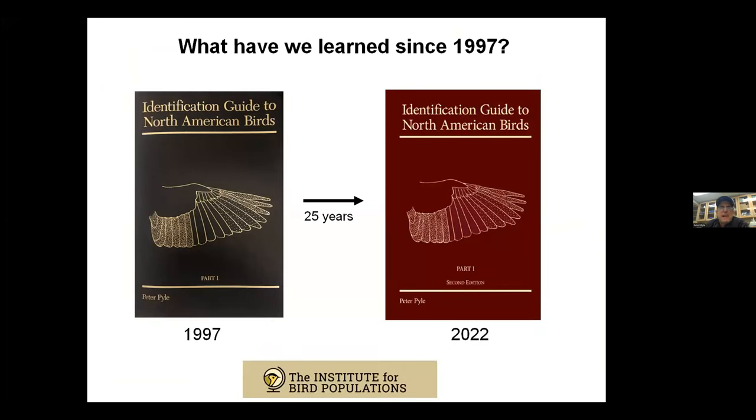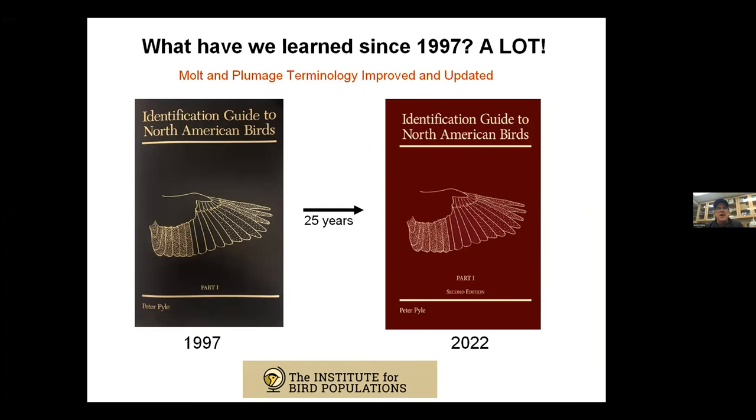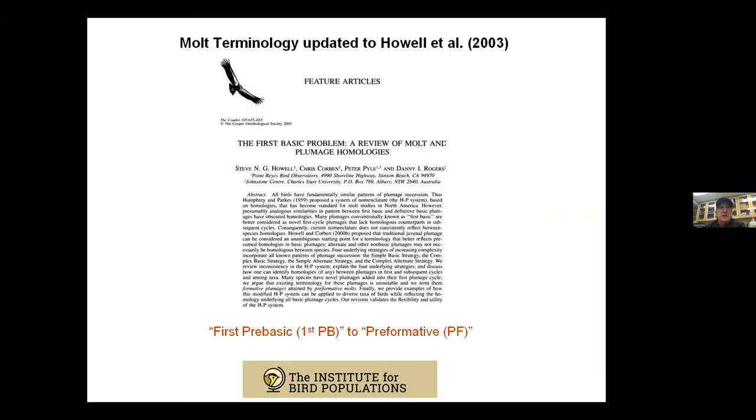What have we learned in the 25 years since 1997 that caused this revision? It turns out we've learned a lot more than I thought. When I started the revision around 2019, I didn't think it was going to take three years plus a pandemic of not doing anything else to get it done, but there was a lot more to incorporate than I expected. Before going through the updates, I want to cover where we are with understanding bird molt and aging, because I think we've come an awful long way even since 1997.